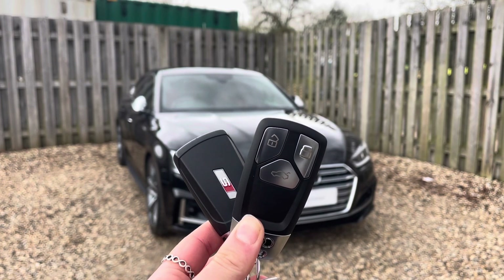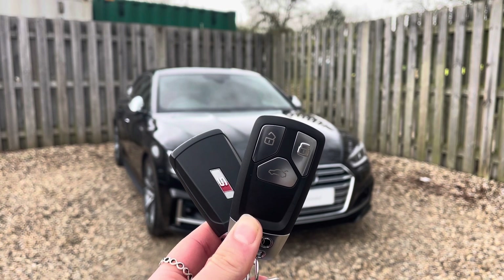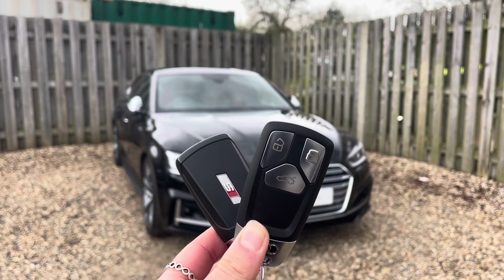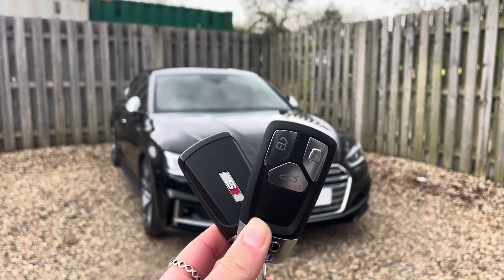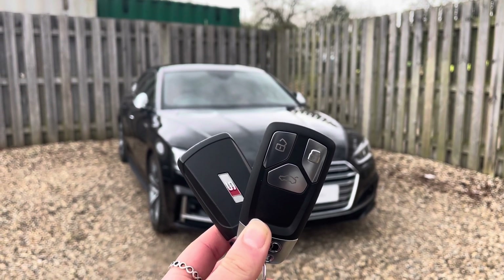Hi, I'm Anna from Cambridge Audi and today I'm going to talk you around this stunning approved used Audi S5 Sportback, finished in metallic Mythos Black. Every approved used Audi comes with the reassurance of 12 months warranty and roadside assistance, up to 12 months MOT and key cover, and will have passed up to 150 checks by our Audi trained technicians.